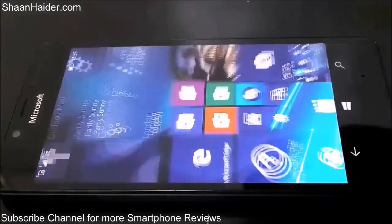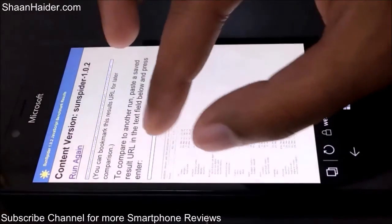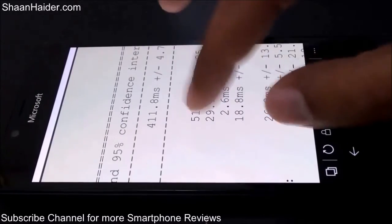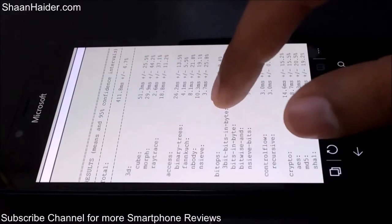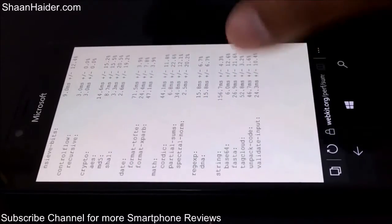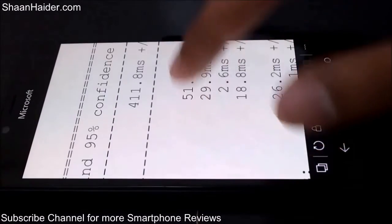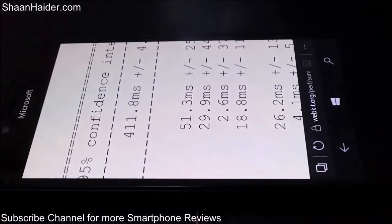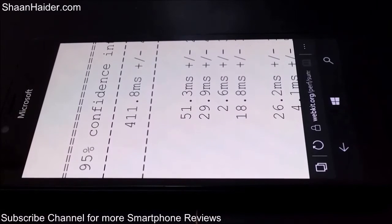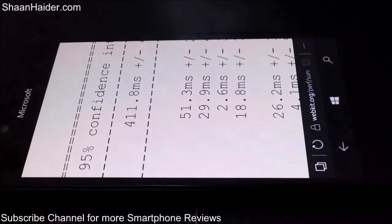Now going to Microsoft Edge to check the SunSpider browser speed test, which we have already performed to save your time. There is a very long list of individual tests here, but our main concern is the overall result, which is 411.8 milliseconds, plus or minus 4.7 percent, in our SunSpider test.